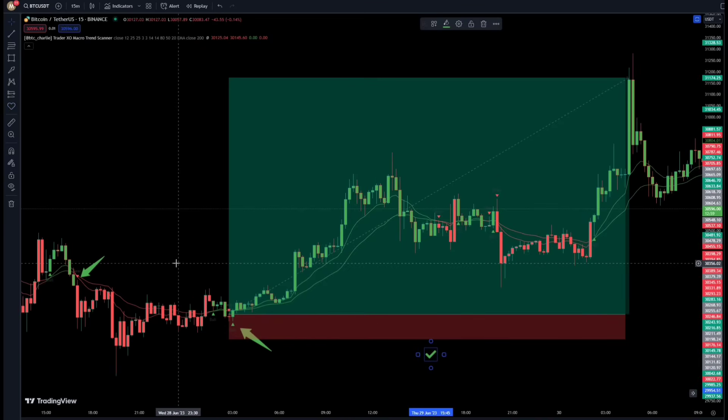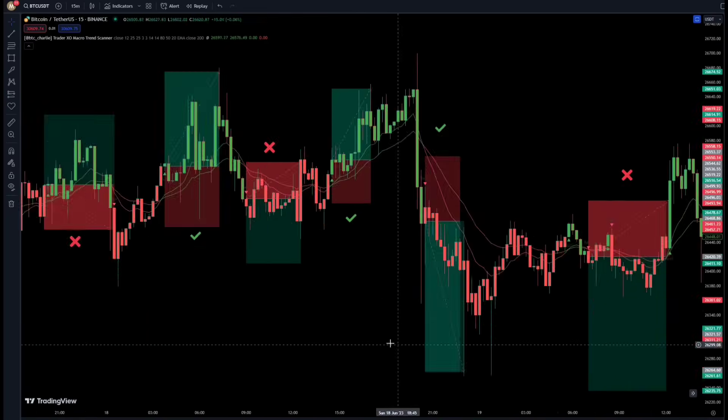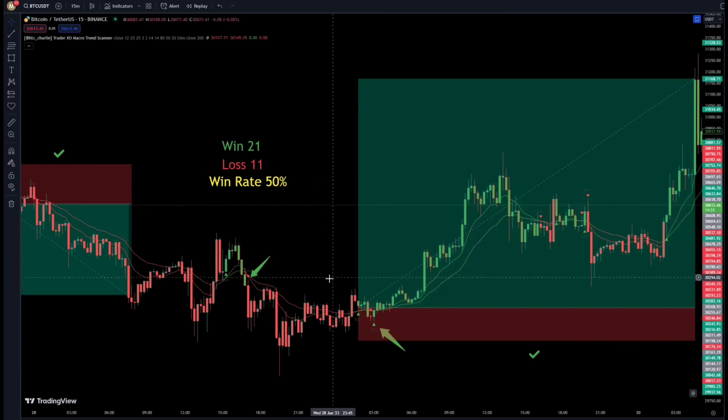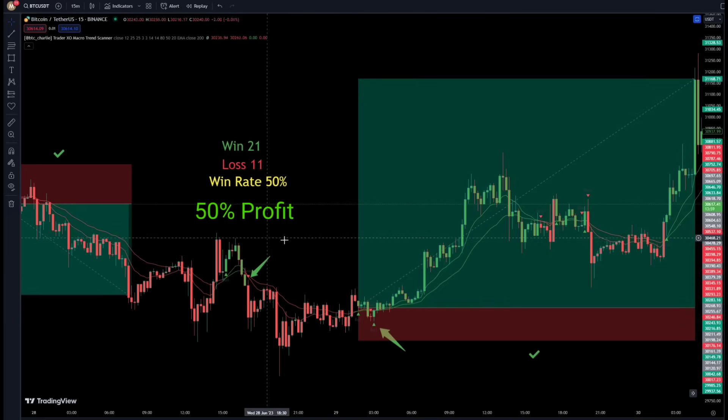Let's count how many trades were closed with profit and how many ended up with loss. We won 21 trades and 11 trades were lost. The win rate ratio of this strategy is 50%. If we consider each position's risk-reward ratio to be 1.5, in all these trades we could have made 50% profit in total, because we got more wins rather than losses.